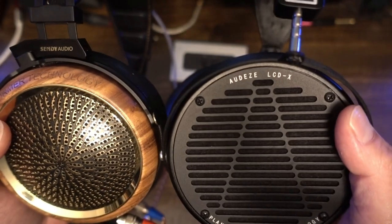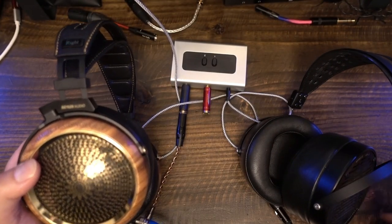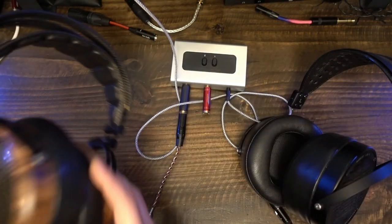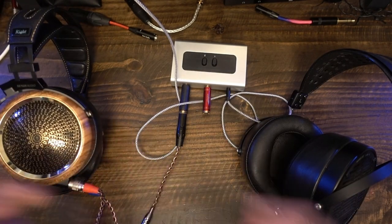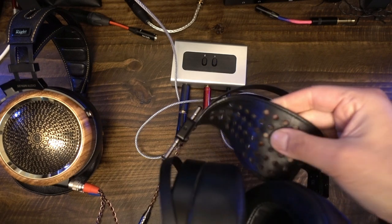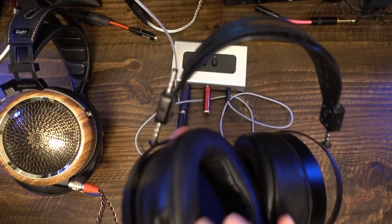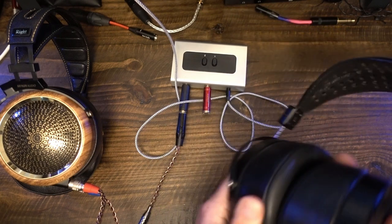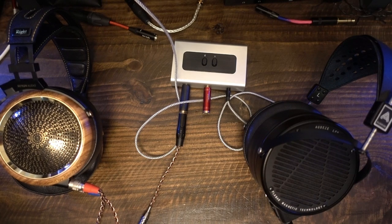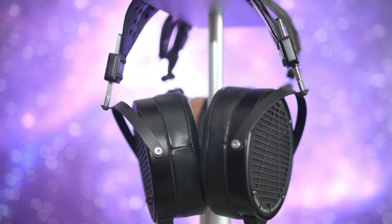Both headphones have treble accentuation, but the Peacock is noticeably closer to neutral. The LCD-X has a more prominent treble push, particularly in the upper treble region. Switching back and forth, it was quite obvious that the LCD-X made brass and horn seem more prominent in a mix, particularly when higher notes were being played. Clarity in the treble region is slightly more apparent on the LCD-X. Detail rendition is similar. The Peacock overall is clearer in the bass and mids. Separation of elements is typically more obvious on the Peacock by marginal accounts. Both headphones present obvious details, but nuanced details are equally difficult to hear. Neither headphone is particularly adept at parsing or dissecting layered details.